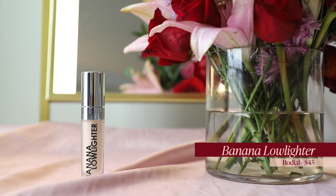Instead of concealer today, I'm using the Banana Lowlighter from Rodial — a complexion enhancer that Skin Store sent me. I wasn't that excited about it at first, but when I tried it for the first time I was blown away. This is some voodoo right here. It uses light reflection to blur wherever you put it and give the most gorgeous low-lit glow. I've been using it under my eyes in place of concealer for a few days and I'm very impressed.